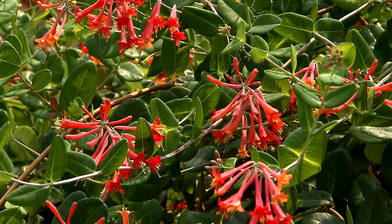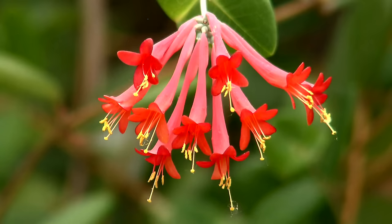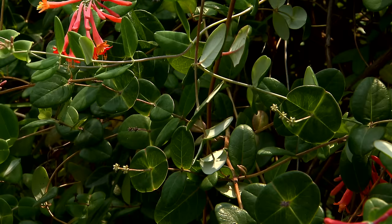The coral honeysuckle blooms best in full sun, but it will take part shade. As I mentioned earlier, hummingbirds will flock to this vine — this was designed for hummingbirds to feed on. The foliage is evergreen, beautiful, and has a lovely silver back to it.